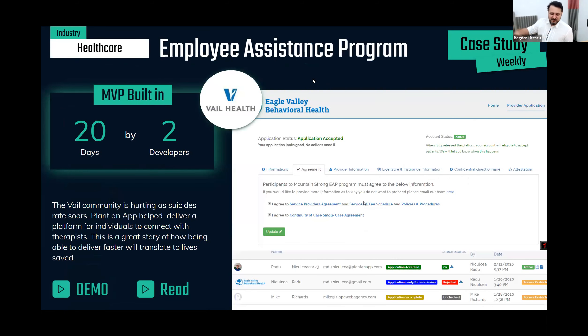Another thing I want to start in this Low-Code Cafe is to feature some of the case studies — what people are building with PlantanApp. So far we've seen how to put the bits and pieces together, the technicalities, but knowing what people out there are building, the ultimate goal — I think it will be a very interesting perspective. I will start doing this every week, bringing new case studies that we built, our customers built, or our partners built, and featuring them in this webinar.